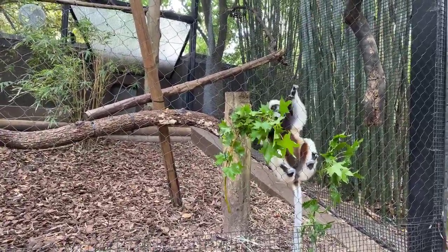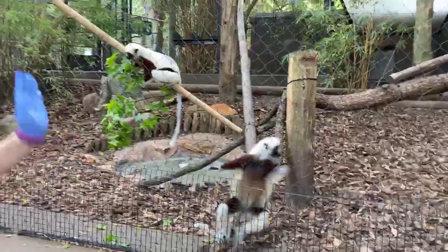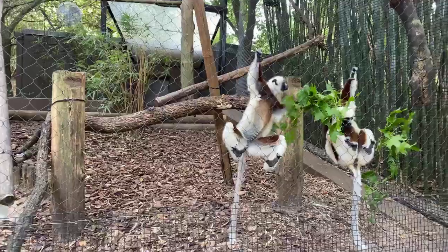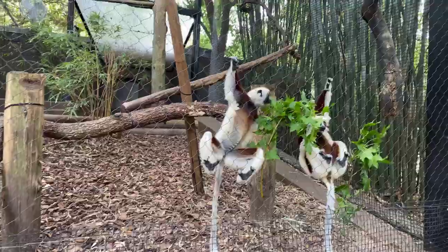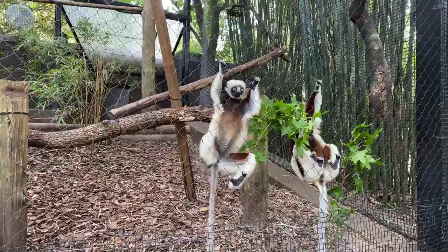This is the Sifaka - they are a species of lemur. These guys actually have a highly sensitive and specialized digestive tract, so the majority of their diet is mainly, as you can see, leaves and veggies.